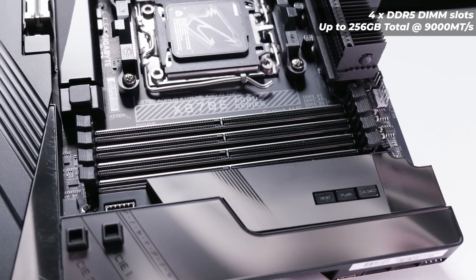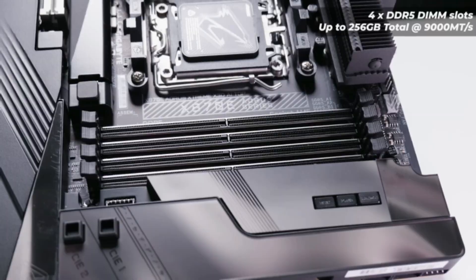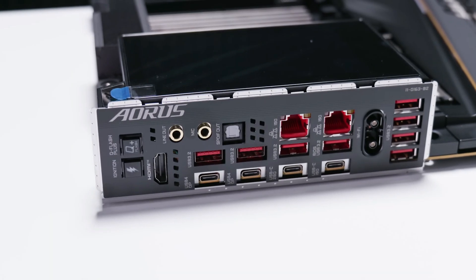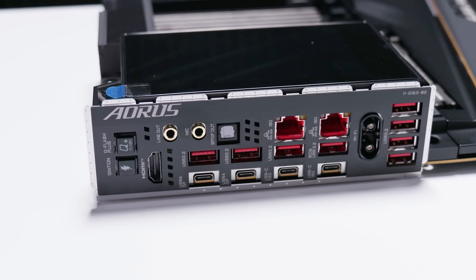There's no word yet on pricing, but we expect it to be available for no less than the company's current flagship X870E Aorus Xtreme AI Top, which is priced at $799.99 USD — definitely one for extreme overclockers and high-end enthusiasts.